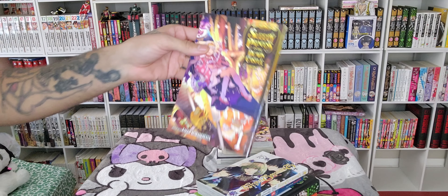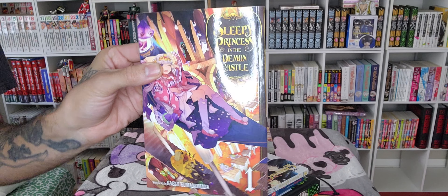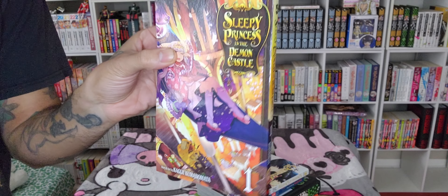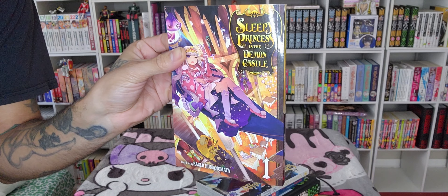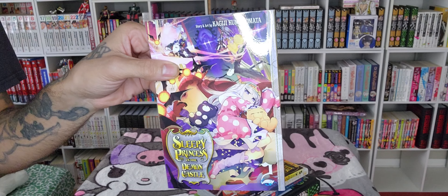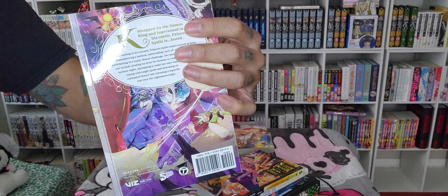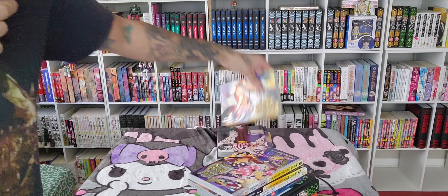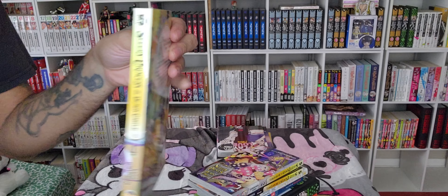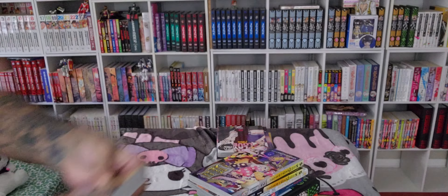We have Sleepy Princess in the Demon Castle — absolutely hilarious and adorable. The manga is top tier and so is the anime. Look at that beautiful art. We have Volume 2 of the same series as well, again with beautiful art and really pretty spines that are going to look awesome on my shelf. I couldn't find Volume 3 in the store, but I do have Volume 4. I have a long way to go to catch up, but I'm excited for the journey nonetheless.